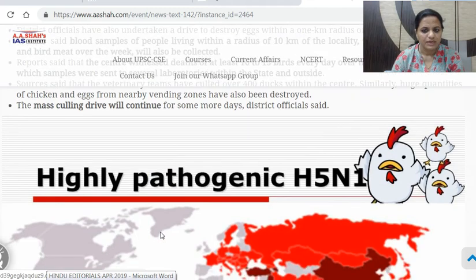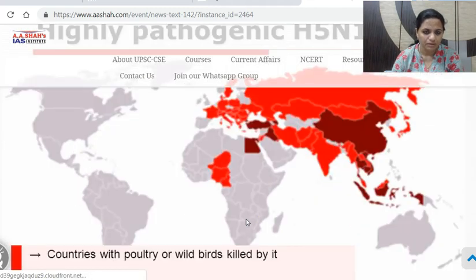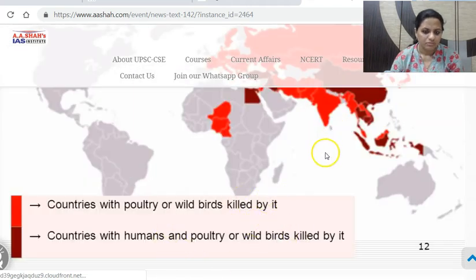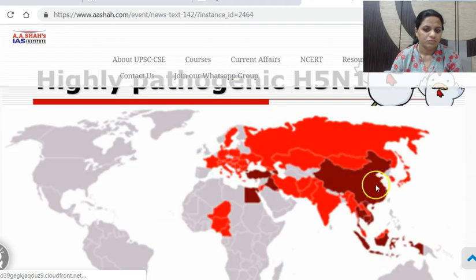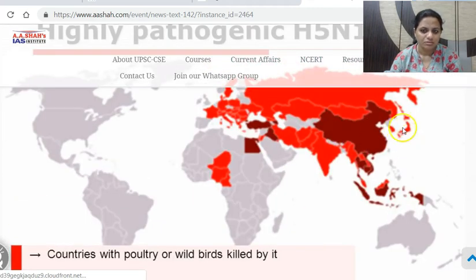H5N1 avian influenza was a deadly outbreak sometime ago too. Countries where wild bird killing had started, and countries with humans and poultry killed by it — it has resulted in death of humans also in these countries, including China and Egypt.